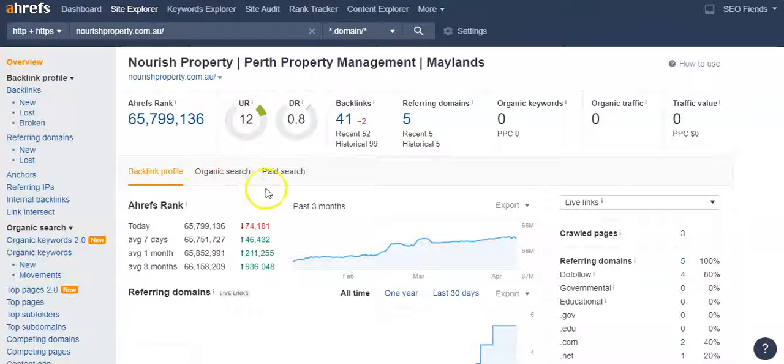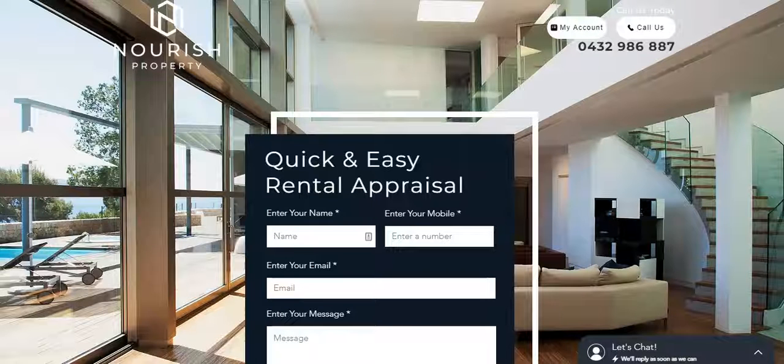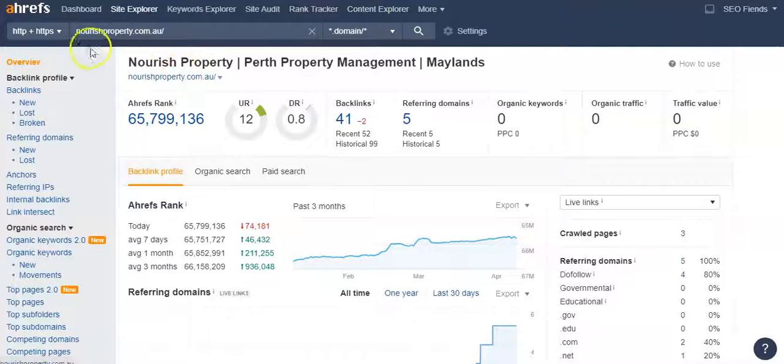Another thing I'd like to talk about is backlinks. Backlinks will power your site, and you have 41 of them, all coming from 5 websites. A backlink is when someone else's website has your name linked, and if you click it, it takes you back to your own website. That's what's known as a backlink.